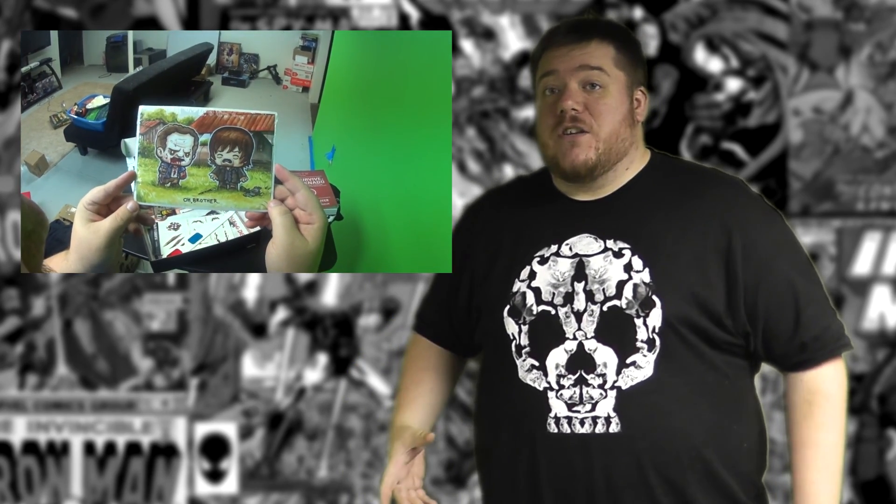The next thing that we have here is an awesome mural of Daryl and Merle. These are called Super Emo Friends by Jay Salvador. These are awesome. I love Merle so much as a Walking Dead character — he was one of the best characters they ever put in the show. So to have this mural, I will probably keep it for a long, long time, probably even hanging it up on my wall.